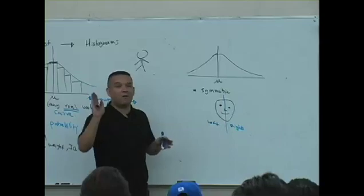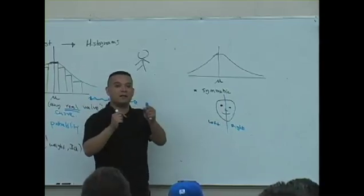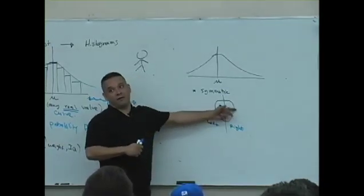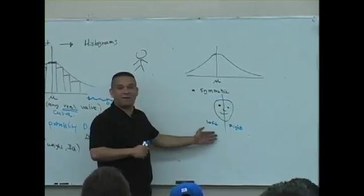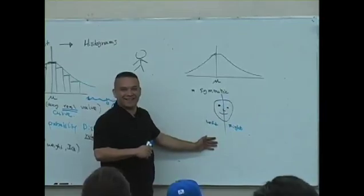Do you guys know that? You can't walk in and say, I want to be Belle. They're going to measure your face and see the proportions to see whether or not you are qualified. So if you look like that, that could be a problem.